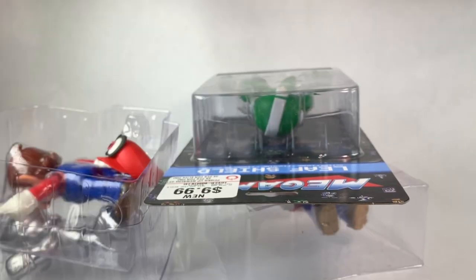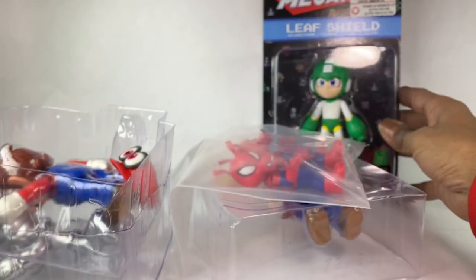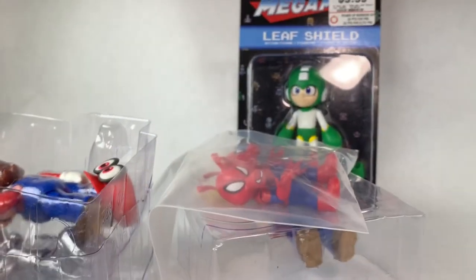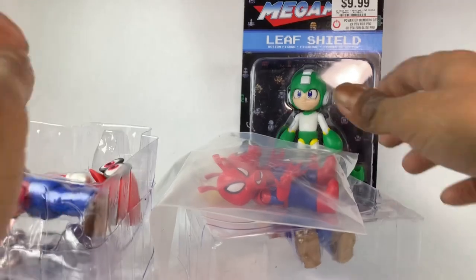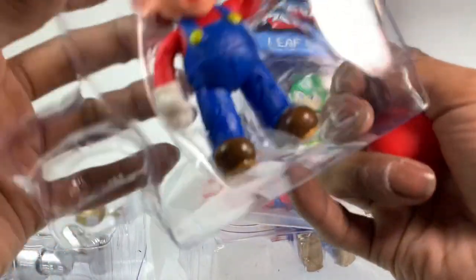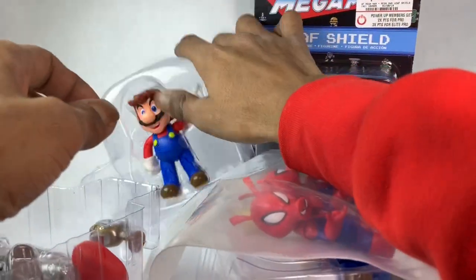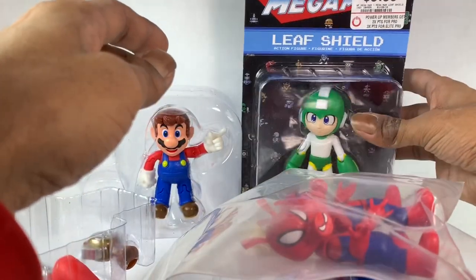Who in their right mind is crazy enough to send me something like this?! It's crazy, bro. I got a Mega Man — I love Mega Man by the way, it was a great game, Mega Man 2 — but I never would have expected someone to send me all this. Am I gonna customize this stuff? What's going on?